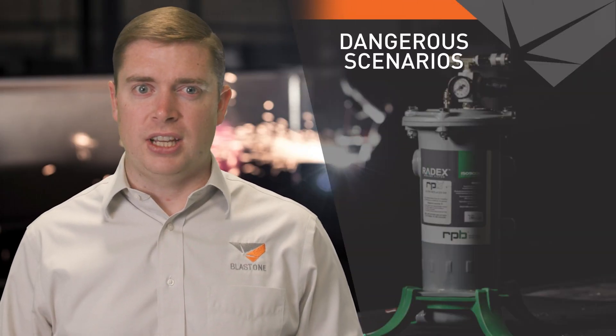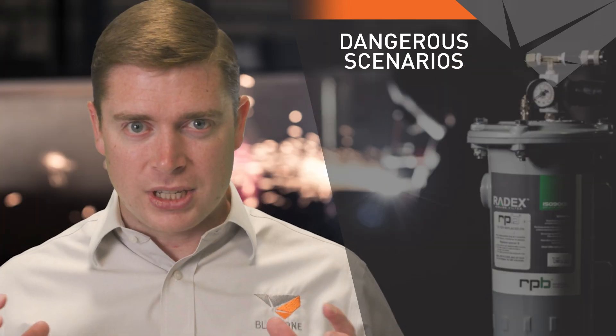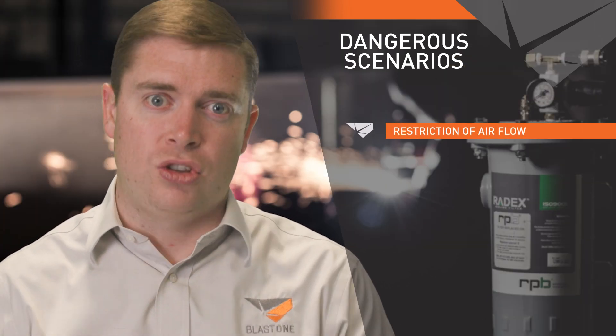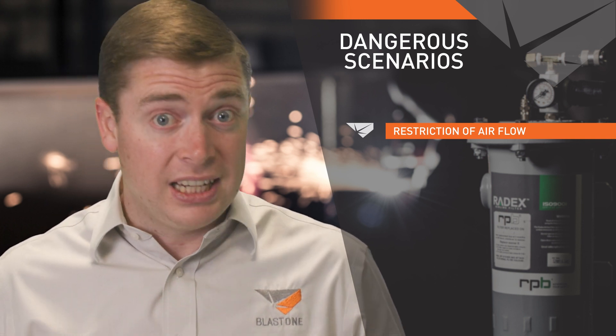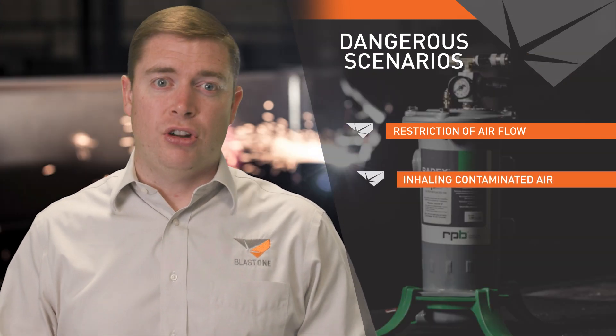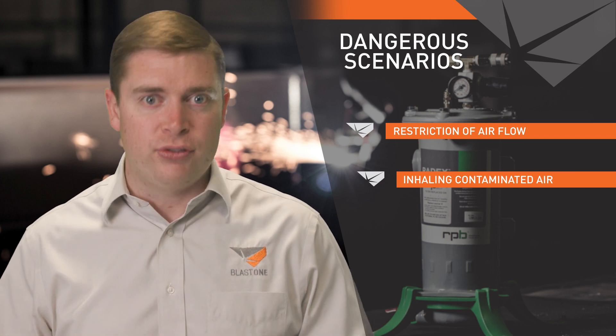Here are two dangerous scenarios that can occur when these filters are not changed. First, as the particles are collected within the filters, a restriction occurs in the volume of air flowing to the operator, therefore it becomes more difficult to breathe comfortably — you're breathing in less air. And second, if the breathing air cartridge is not changed routinely, operators are likely to be inhaling damaging levels of mould each day.